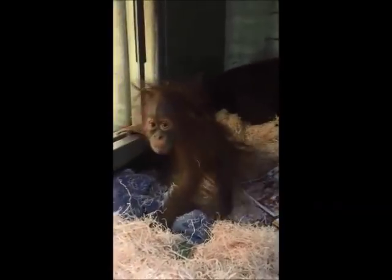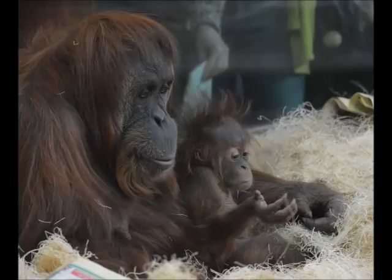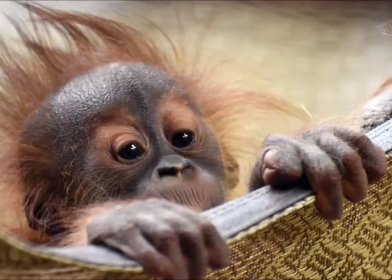We're starting to see a little bit of Kera's personality. She's pretty curious, especially with keepers, so when we come and check on them first thing in the morning she'll be off mum and coming right up close and checking us out. She's starting to look at people's phones when they're close to her trying to take pictures — she'll have a good look at that, so I think she's going to be very photogenic.